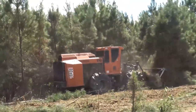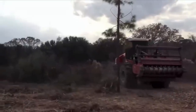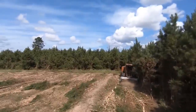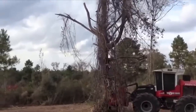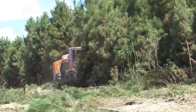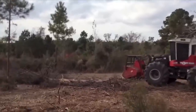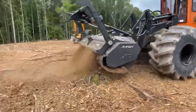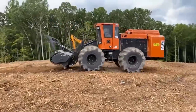Delving further into the forestry equipment world, let's spotlight the Barco 930B from Trax Plus. This exceptional model stands as a testament to Barco's commitment to delivering quality, durability, and performance in all their machinery. The Barco 930B is designed for logging tasks, and its power and agility make it an efficient solution for various forestry applications. Its outstanding lift capacity and reach, combined with its robust design, make it capable of handling heavy loads with ease, improving productivity in demanding logging operations.